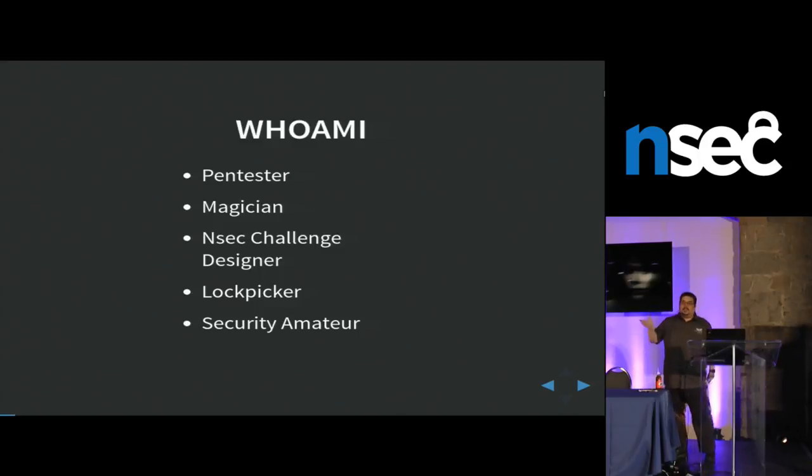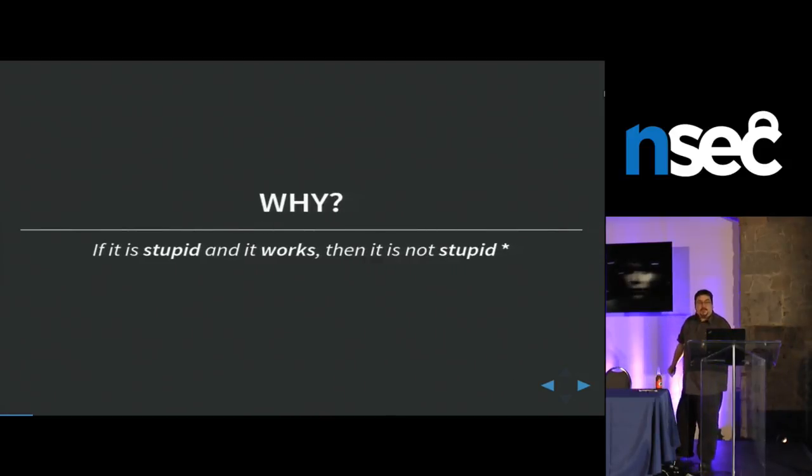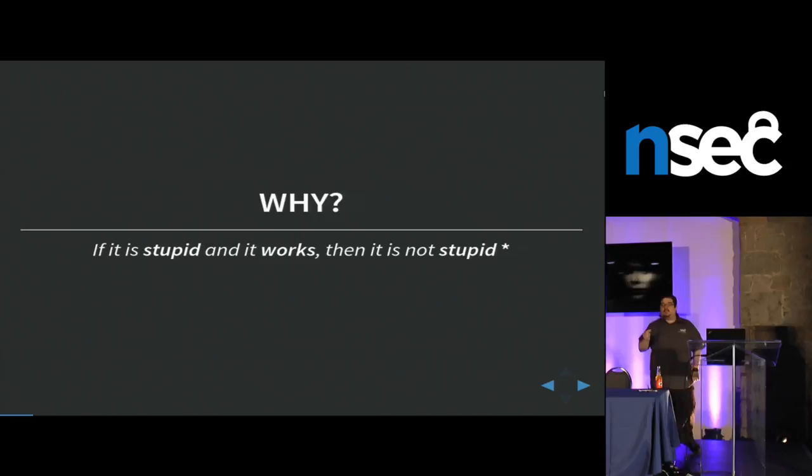Just to give you a background, recently I went to a client — that was the client every pen tester loves to hate. They were awesome. They had Emet everywhere, Bit9, FireEye, Patches, SRP, AppLocker. Pretty much everything. They had so many things that I was stumped. I had a 10-day engagement, and by the ninth day and a half, I was miserable. I tried so many things and nothing worked. So out of despair, I cheated. I'll tell you more about it later.